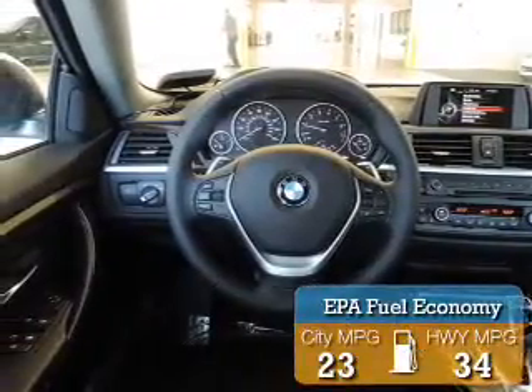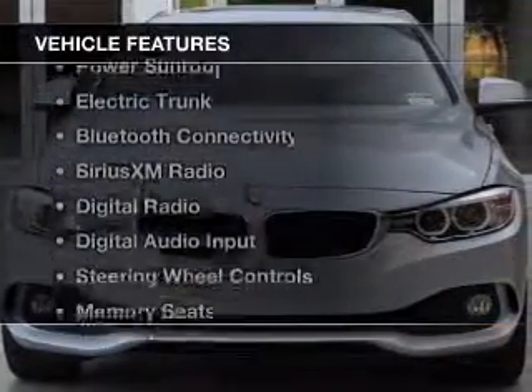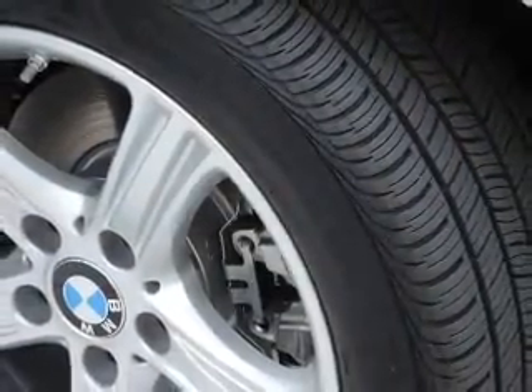Great fuel efficiency saves you money by requiring fewer trips to the gas station. The features include a turbocharger, a power sunroof, electric trunk, Bluetooth connectivity, Sirius XM satellite radio, and digital radio.